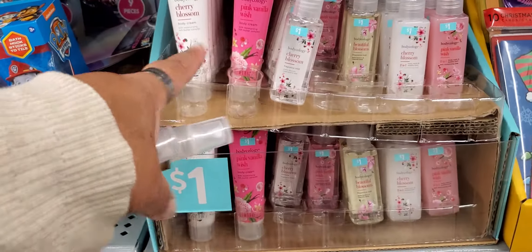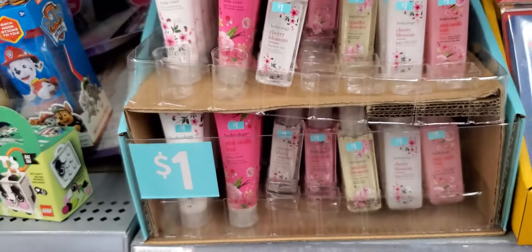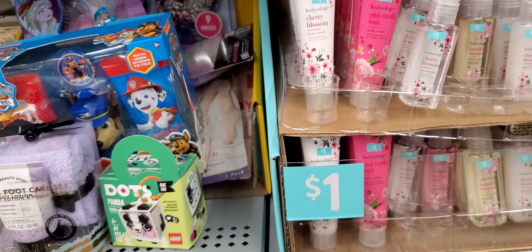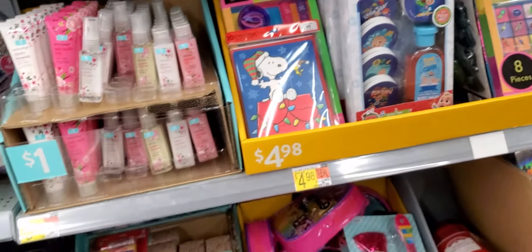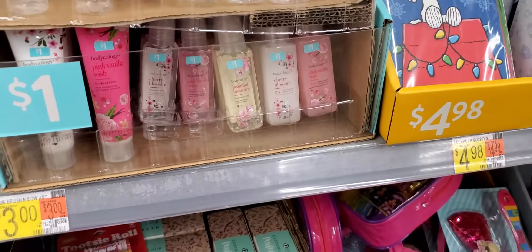They can get those. They have the hand cream, shower gel, or two-in-one, and the spray. So I'm going to see what they smell like. You know, you can buy the lip gloss and put them in stocking stuffers.